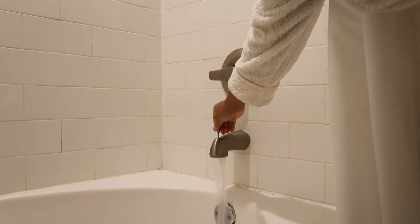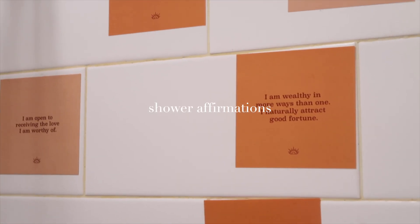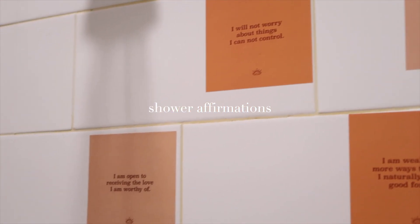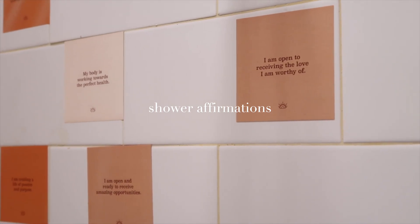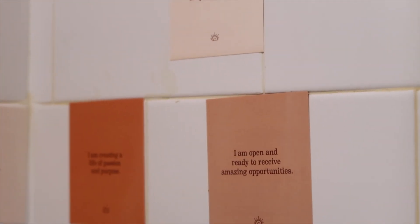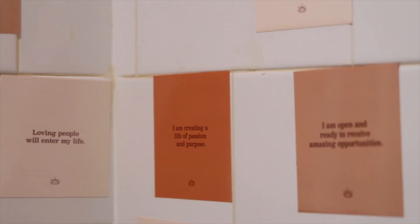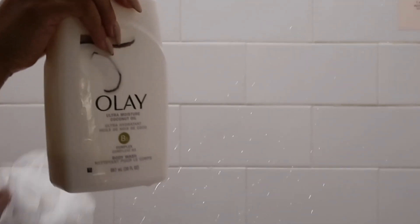I'm starting my shower, and I have these stickies placed on my shower wall — they're little sticky notes you wet and put on the wall. I wasn't going to use them but I decided to, and I'm glad I did. They're affirmations, and I read them every morning when I'm in the shower. I say them out loud, I repeat them, and it really does make a difference in how you start your day.